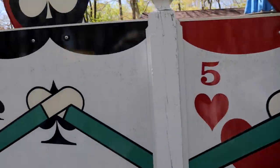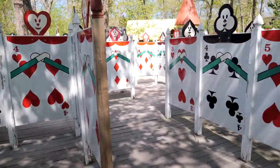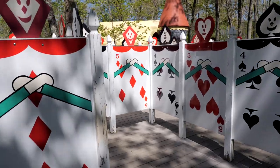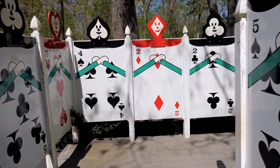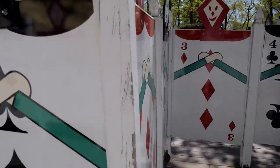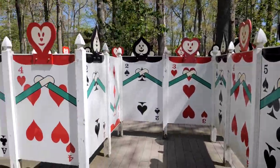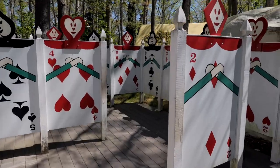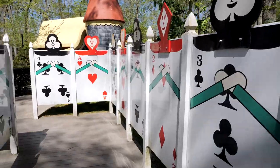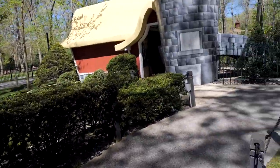Which way do we go? This looks like a dead end. I can keep going around this way. Dead end, dead end. This way. I think we're almost out. We're out! That wasn't so bad.